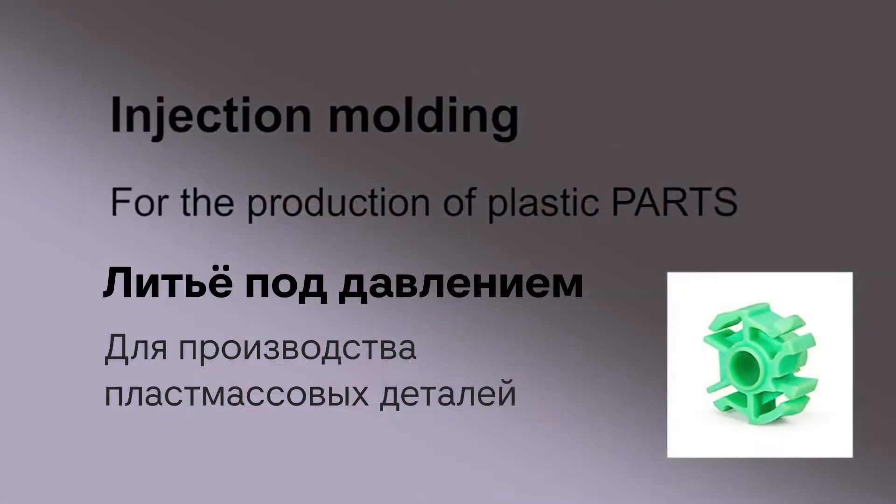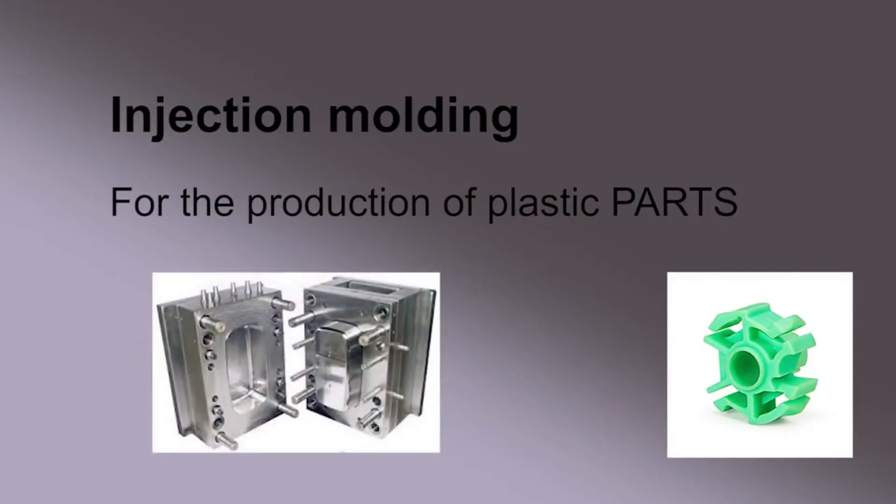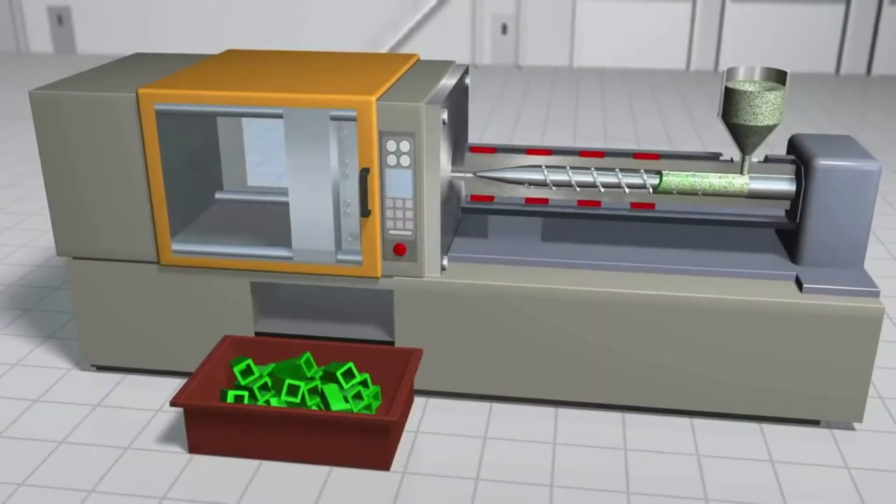A good start is injection molding. Injection molding is used to make plastic parts using two-part molds that, when closed, are injected with melted plastic to form individual parts. Here's how it works.